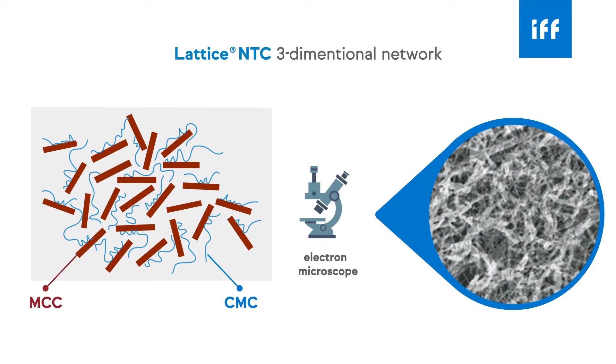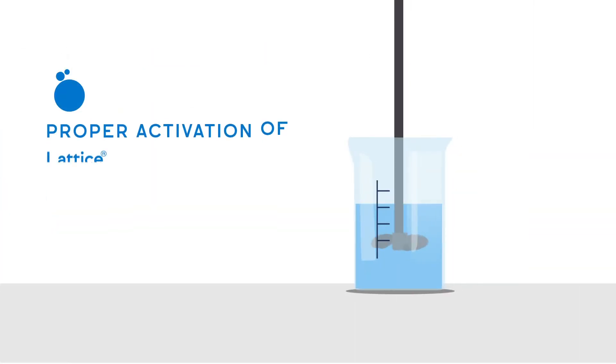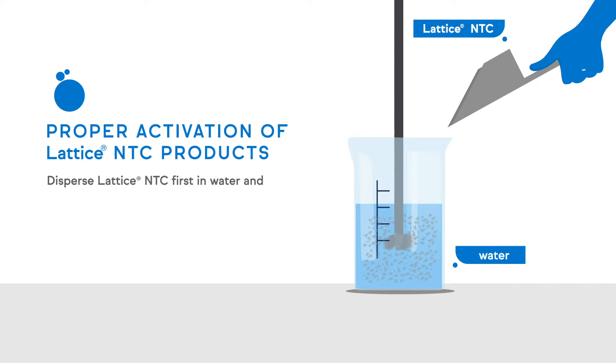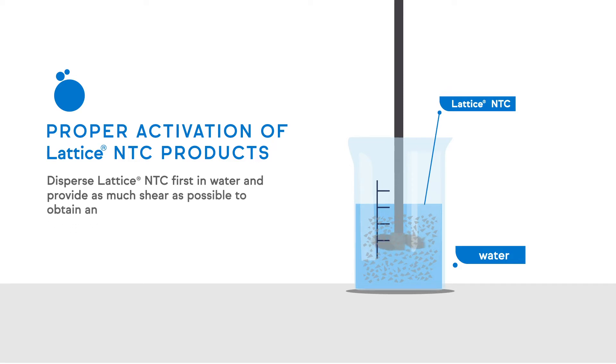Here is the same view using an electron microscope. To properly activate Lattice NTC, we recommend that you disperse Lattice NTC first in water and provide as much shear as possible to obtain an aqueous dispersion. Then you can add the other formulation components.